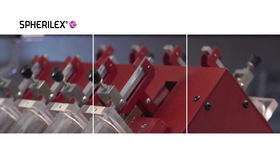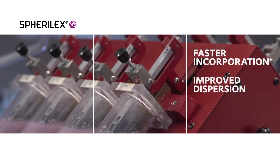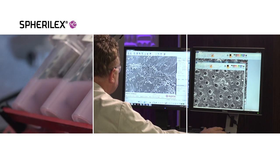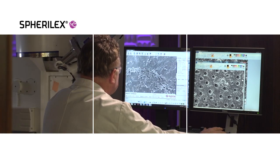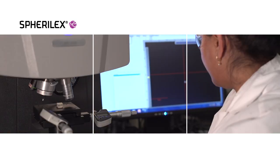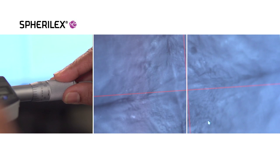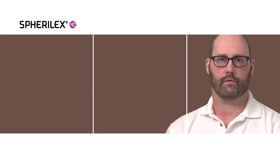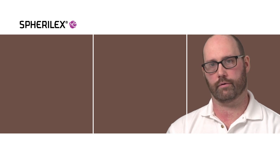We are constantly developing new methods to assess the performance attributes of our materials. We use the electron microscope all the time to look at how we've manipulated the particle shape. We found that Spheralex provides very low wear characteristics on all types of surfaces — from plastics to metal to mixing equipment and other critical equipment.